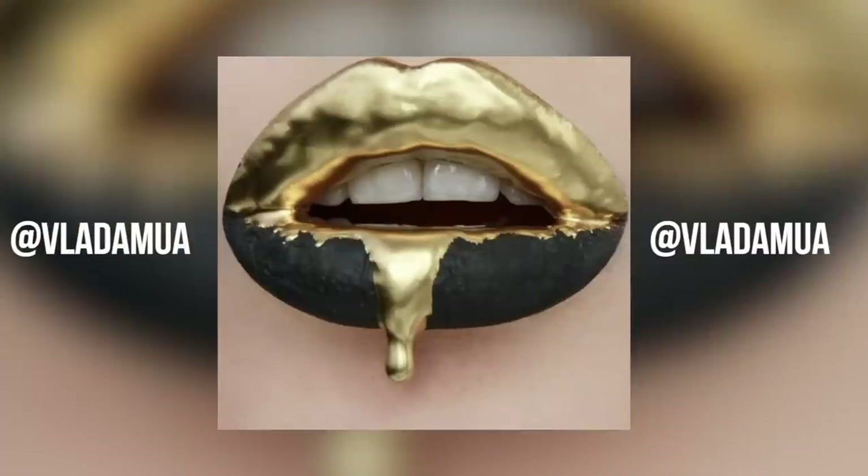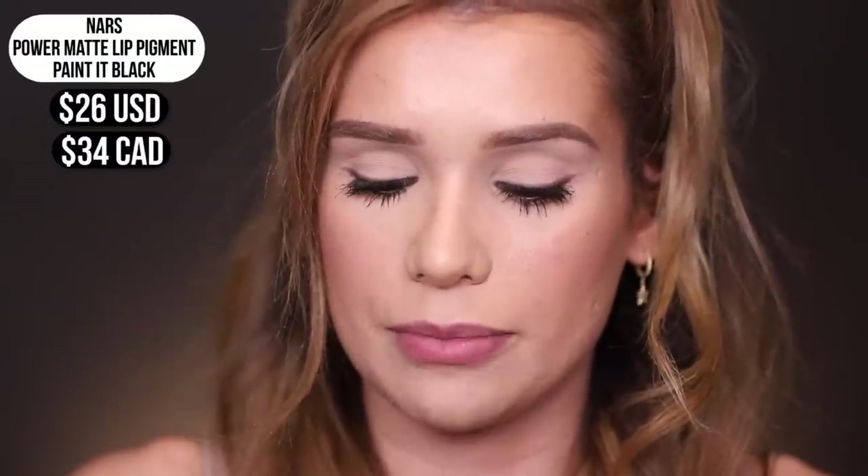So the first lip art that we're gonna try and recreate is the dripping lip trend. You've seen it, I'm sure you have. This is the picture I'm gonna try and recreate from Lada MUA — she is so talented, y'all, you got to see her Instagram. She creates the craziest lip art. I'm gonna try my best but like I ain't her, so first let's start off with some black liquid lipstick. I'm gonna use the NARS Power Matte Lip Pigment.